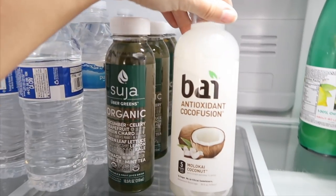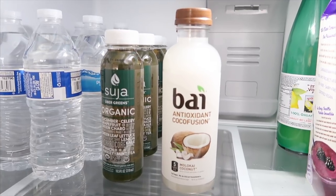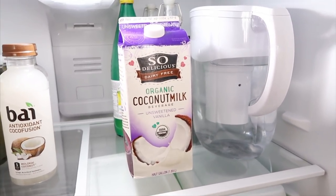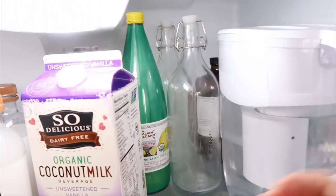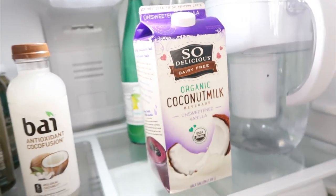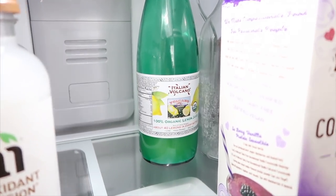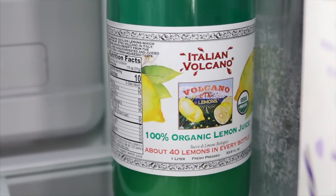I usually have these Bai drinks in the fridge. I don't drink them on a regular basis, but they're really yummy. If I need a flavor changer and just want something fresh and sweet, I keep those for that. I usually try not to drink processed drinks, but these ones are naturally sweetened and they don't have any sugar, so I like that about them. I always keep coconut milk in the fridge because I'm always making smoothies and those vegan chocolate milkshakes, which are so good. A lot of times I make my own fresh coconut milk — I usually keep these containers full of fresh homemade coconut milk. I also usually have freshly squeezed lemon juice. These are 100% organic, from Italy, and freshly squeezed, so they're at their peak freshness. So I always have that in my fridge.